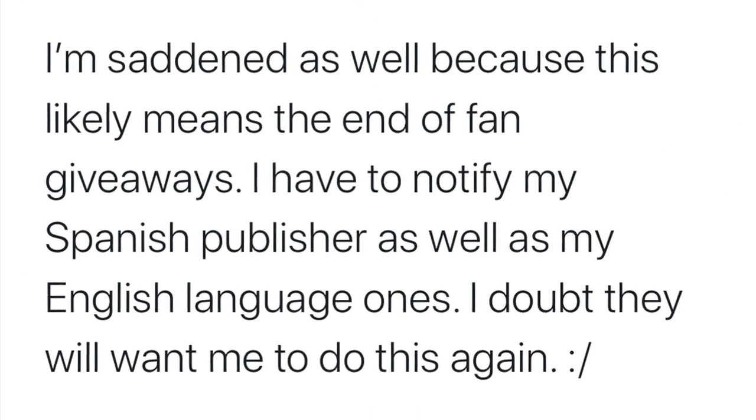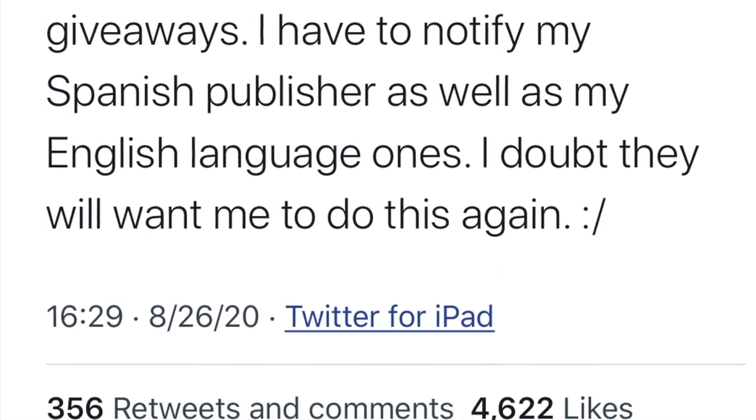So Cassandra Clare — author of The Mortal Instruments, The Infernal Devices, all the Shadowhunter books — she had an ARC giveaway the other week for Lost Book of the White, a book she did with Wesley Chu, and there were five winners. One of the people who received one of the ARCs unfortunately scanned every single page online and had it French or Spanish translated — she does mention notifying her Spanish publisher. Sadly, this is probably going to affect further giveaways. She said she's saddened because this likely means the end of fan giveaways — always that one person who has to ruin it for other people.